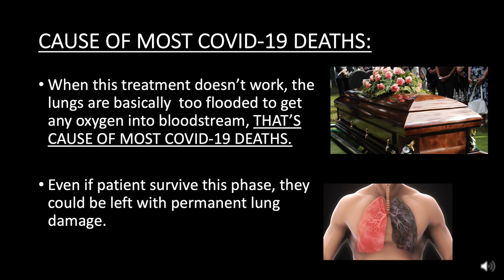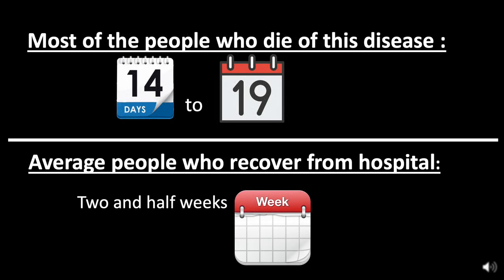The cause of most COVID-19 deaths is when this treatment doesn't work — the lungs are basically too flooded to get any oxygen into the bloodstream. Even if patients survive this phase, they could be left with permanent lung damage. Early studies found that most people who die of this disease will do so within 14 to 19 days, while the average person who recovers is discharged from hospital after about two and a half weeks, but the most critical cases could take months.